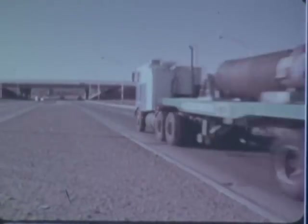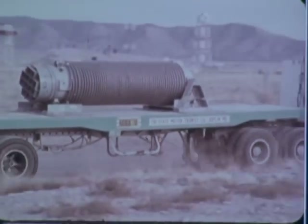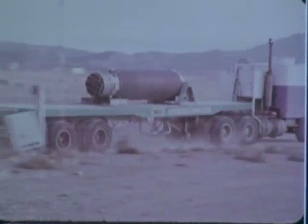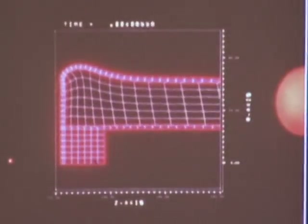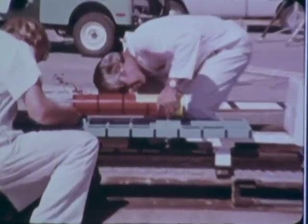Part of this total protection effort is the testing of shipping containers — casks designed to carry radioactive materials. In preparation for full-scale tests, engineers at Sandia Laboratories in Albuquerque, New Mexico, carried out computer analyses and correlated these results with scale model test data.